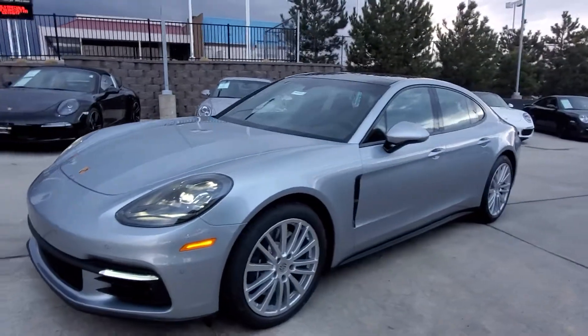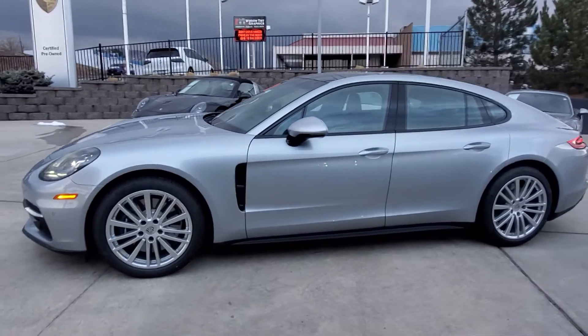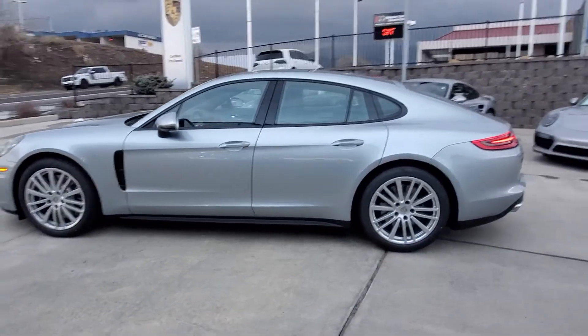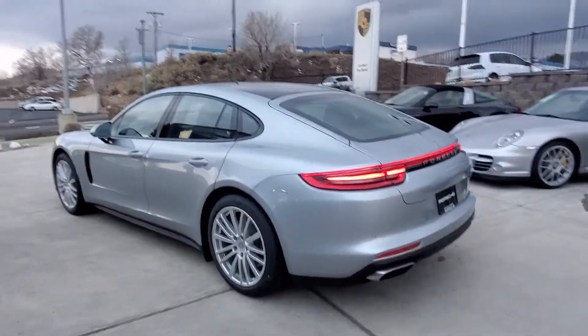The Panamera is equipped with a V6 turbocharged 3-liter motor, and it'll put out about 330 horsepower for you. That can get you to 0-60 in about 5 seconds, so plenty of power.